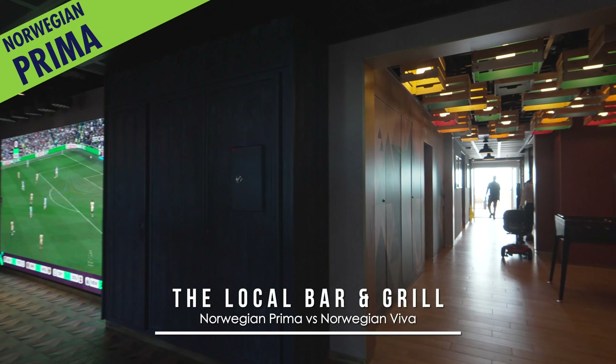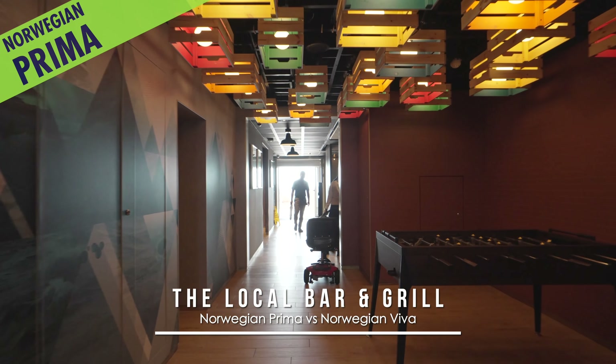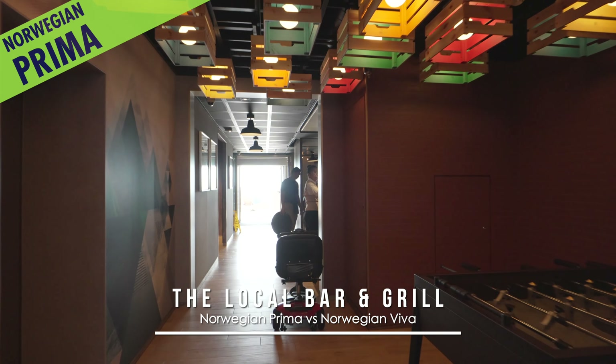Also dining-wise, the Local Bar and Grill on Prima has a foosball table in between the bar and restaurant sides. But on Viva, the Nook has classic arcade games instead.